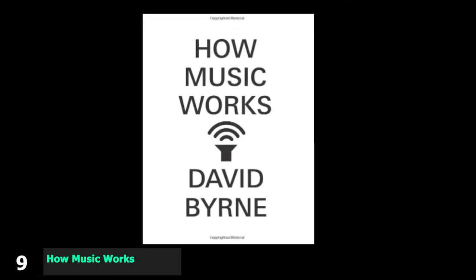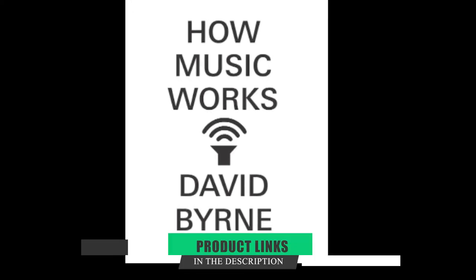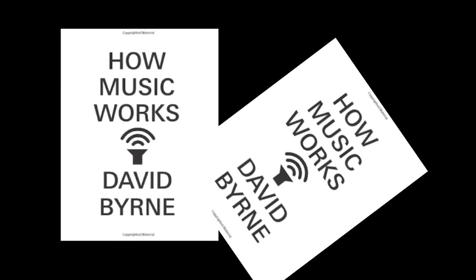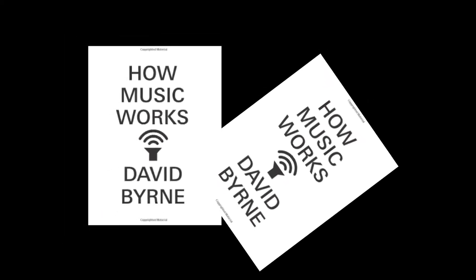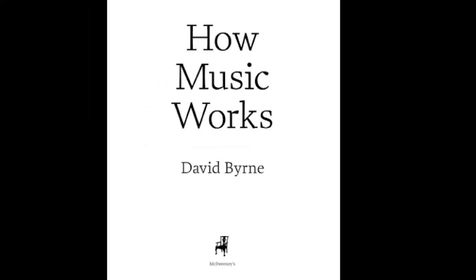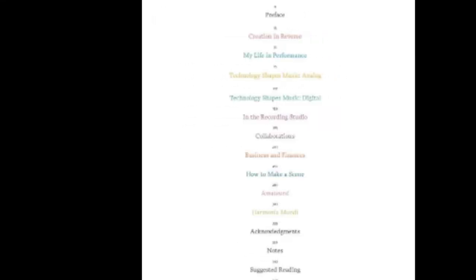Next at number nine, we have How Music Works. While it's not explicitly about music production, this New York Times best-selling book is a must-read for any musician, music producer, or artist. Music legend David Byrne takes a comprehensive look at what it takes for music to work, walking through his unique views on how context, location, dance, set design, technology, and more play a role in creating good music.